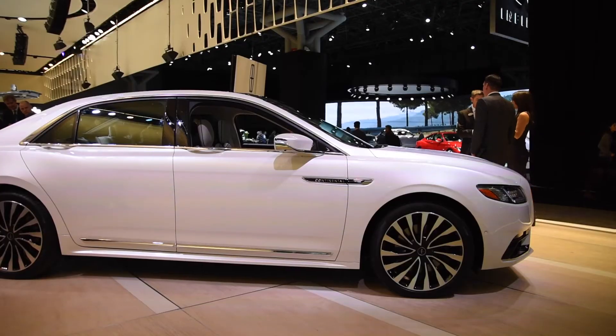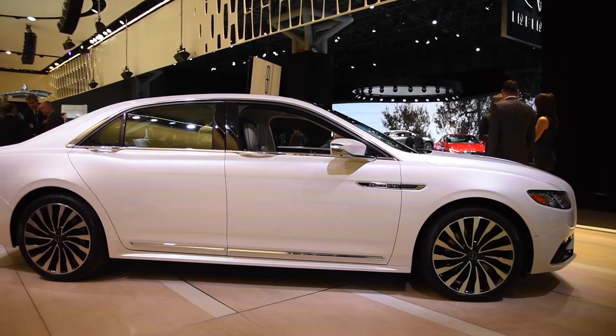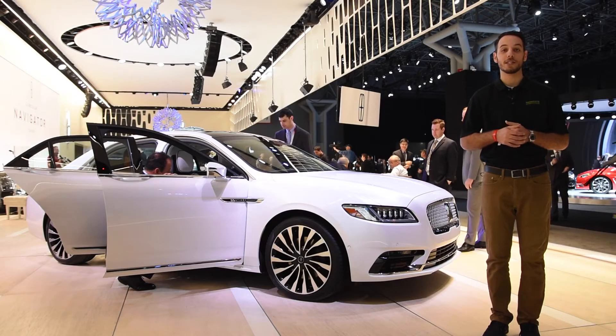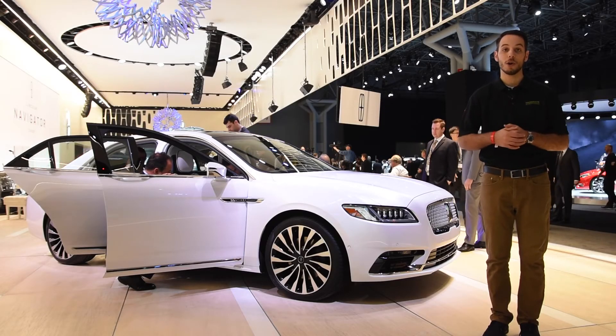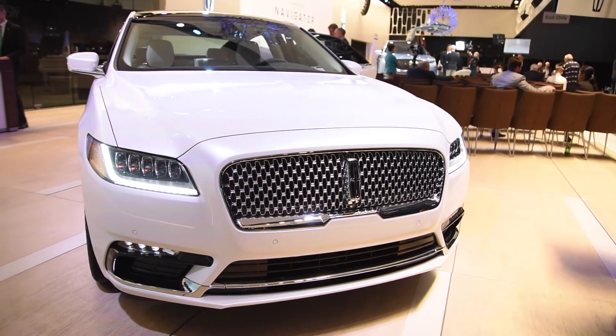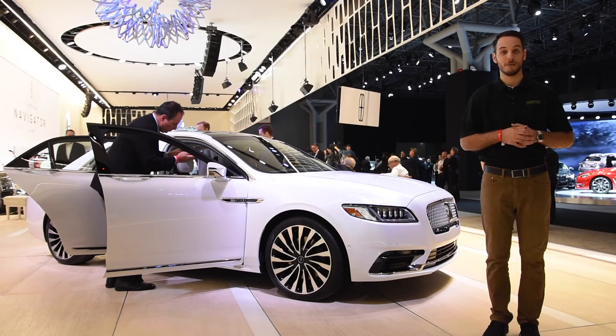There are going to be two other smaller engine options available, offered in a 2.7-liter twin-turbo and a 3.7-liter naturally aspirated motor. Getting this power to the ground can be done through their new all-wheel drive system with dynamic torque vectoring. With Mercedes launching the brand new E-Class soon and Cadillac releasing the CT6 this year, the Continental will be in some tough company.